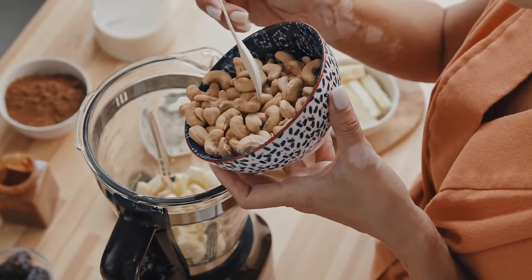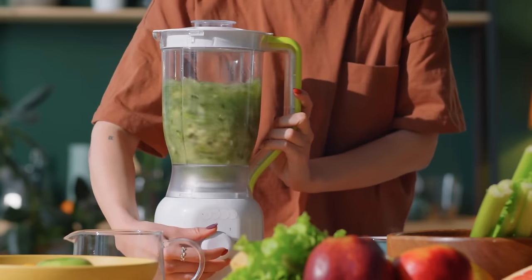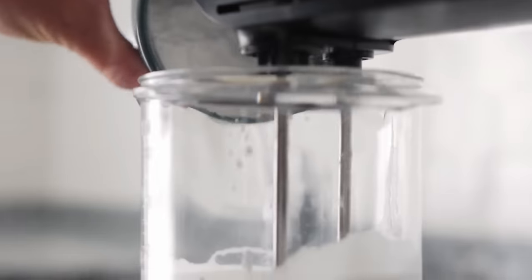The best blenders can grind up the heartiest produce in smoothies — hello kale and pineapple, bye bye raspberry seeds — make nut milk, blend velvety soups, turn granulated sugar into powdered, and much more.